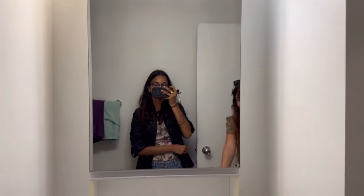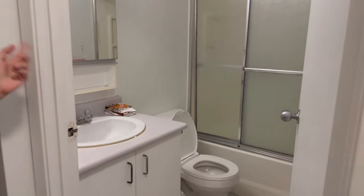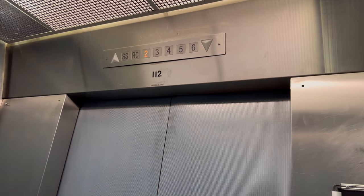The apartment has two bathroom areas: one with a shower and sink, and another with a toilet and a bathtub — nice for winter baths. There's one elevator that's been broken once but got repaired the same day, so it's pretty reliable.